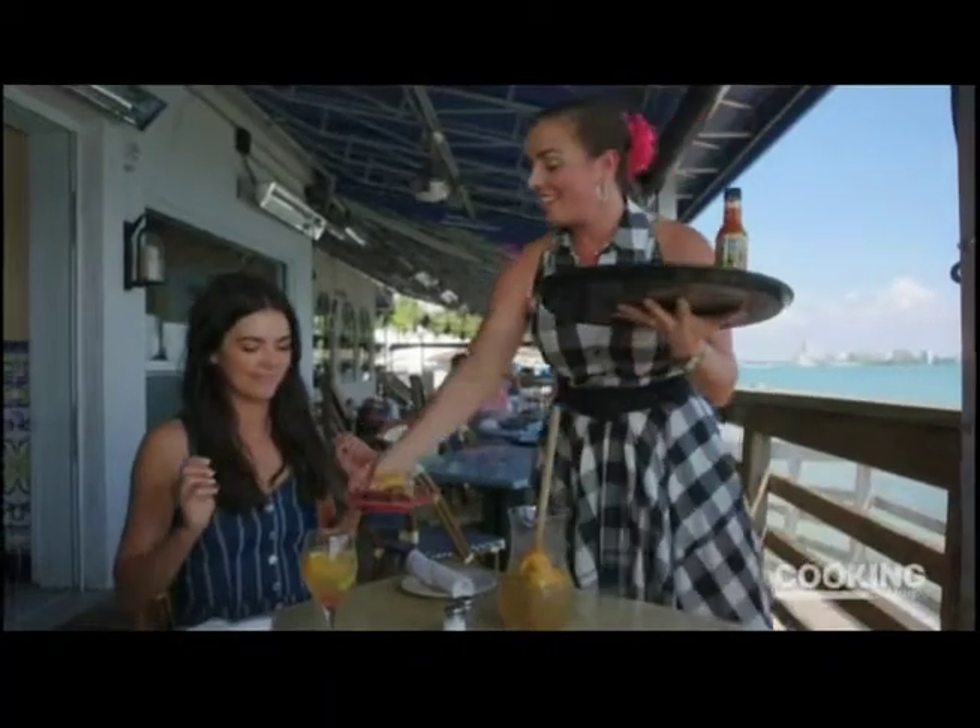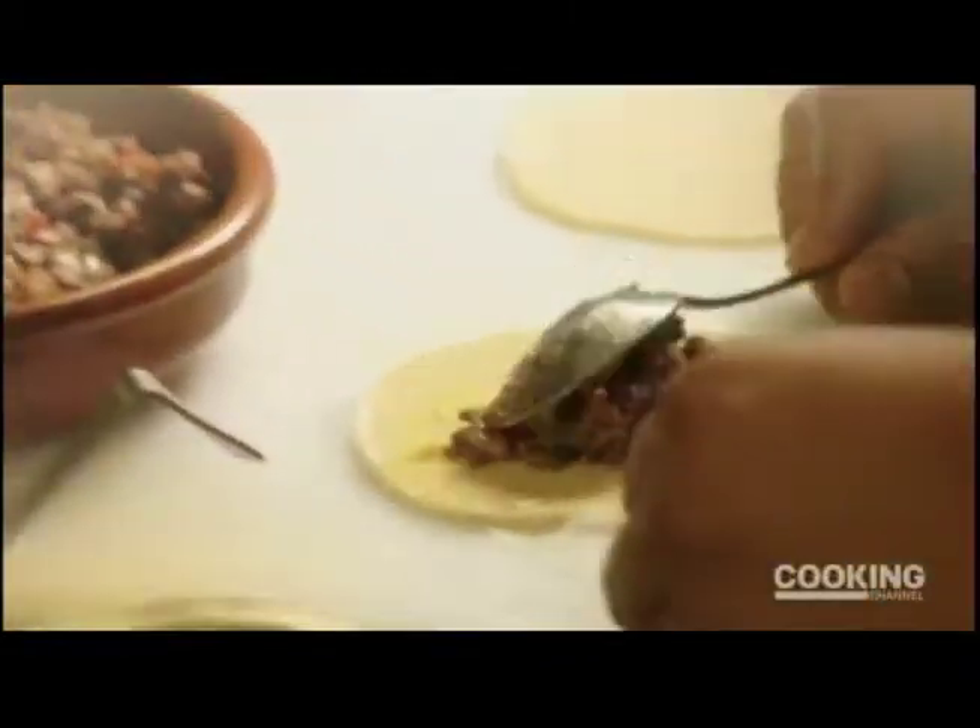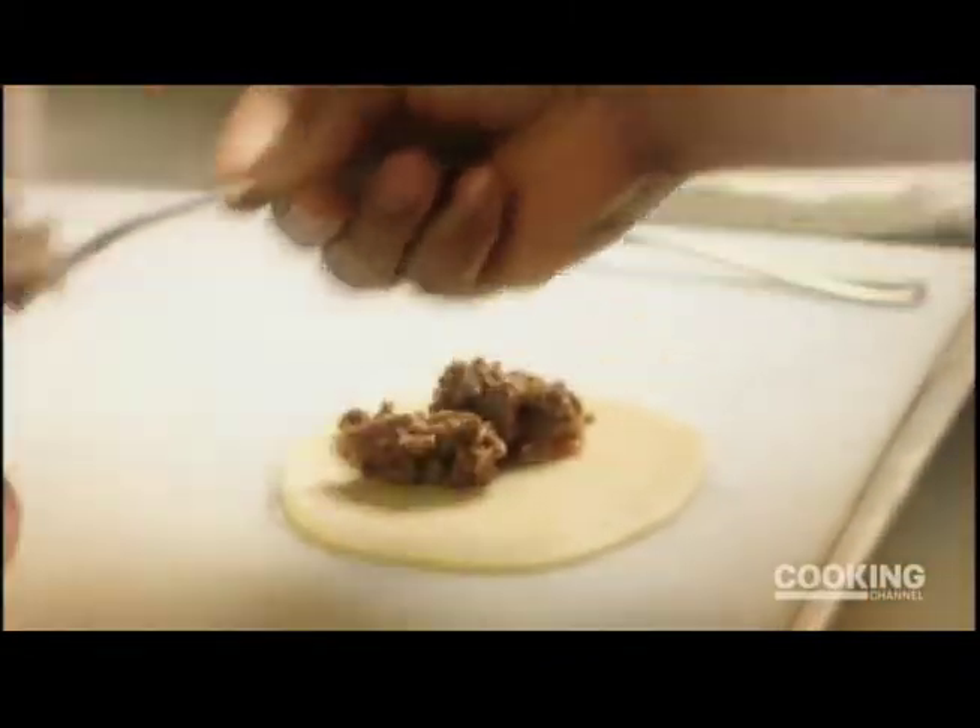We have our empanadas that are stuffed with traditional picadillo. The picadillo has got cumin in it, garlic, onions, tomatoes, green peppers, and ground meat. It's actually a traditional Cuban blue-collar dish.